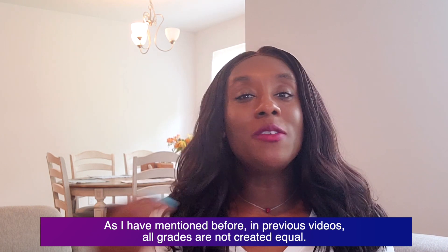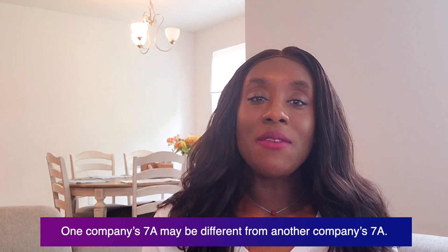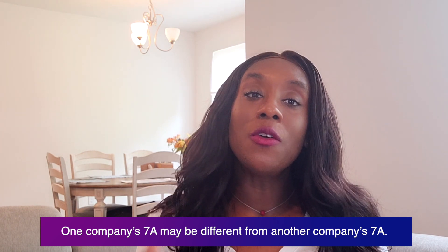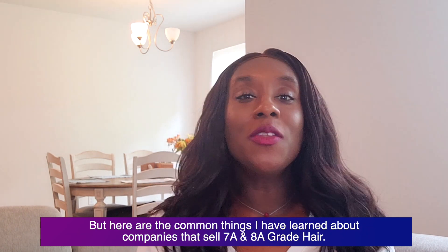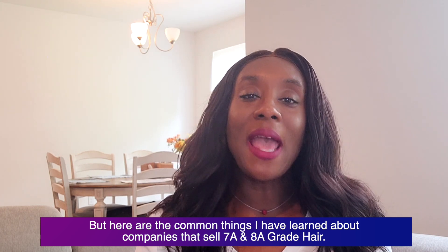As I've mentioned before in previous videos, all grades are not created equal. One company's 7a hair may be different from another company's 7a, but here are the common things I have learned about companies that sell 7a and 8a grade hair.